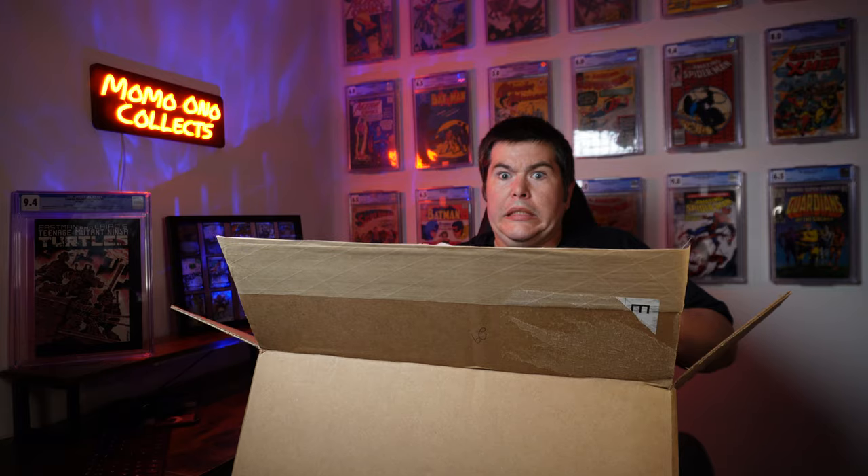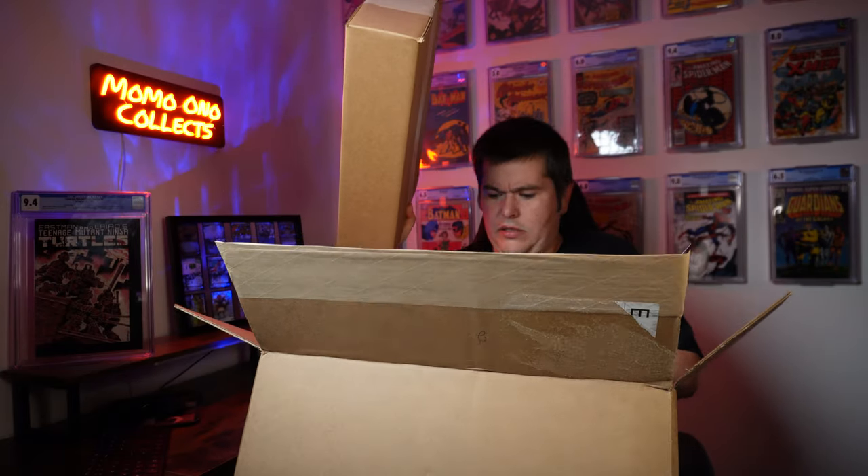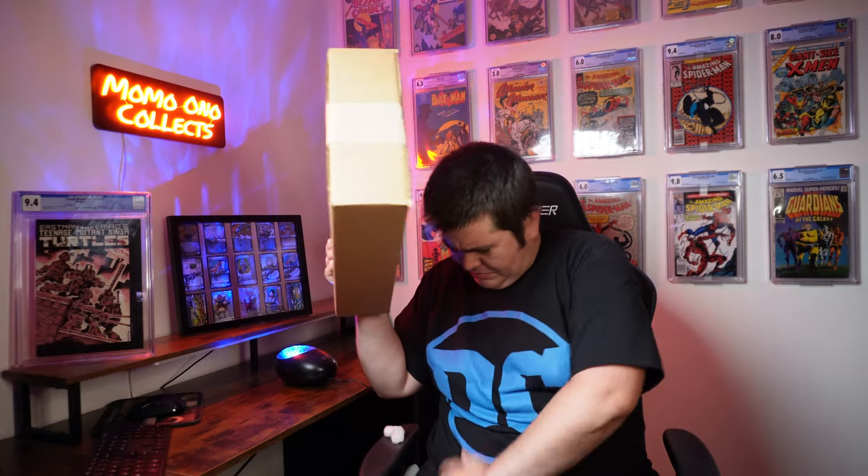It's alive! Oh man, so much dust from the package. I'm going to have this all over my clothes for like a week.